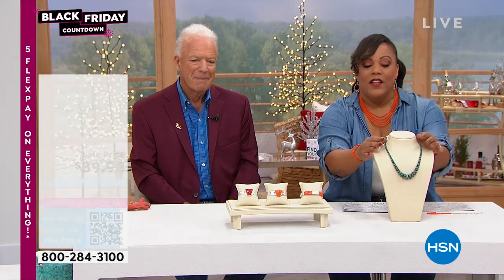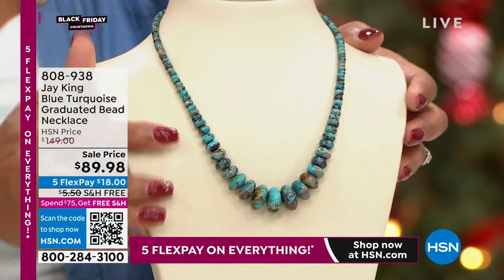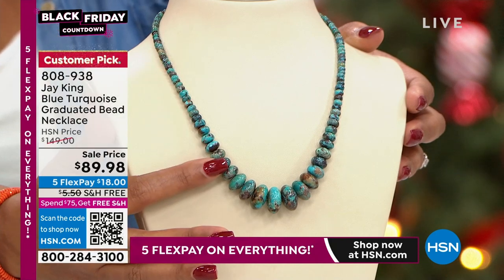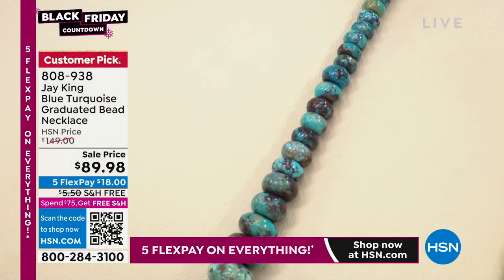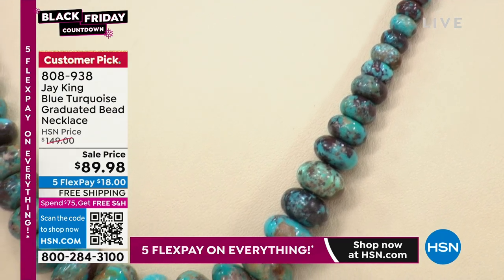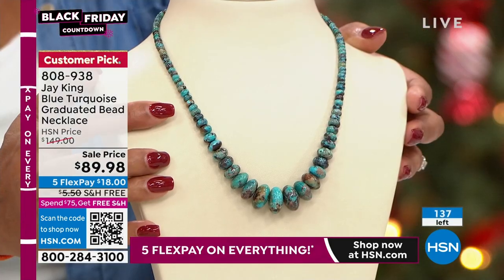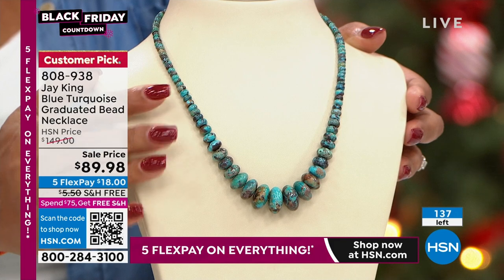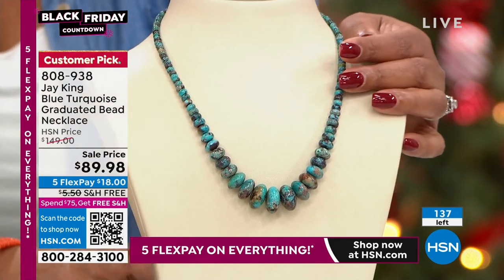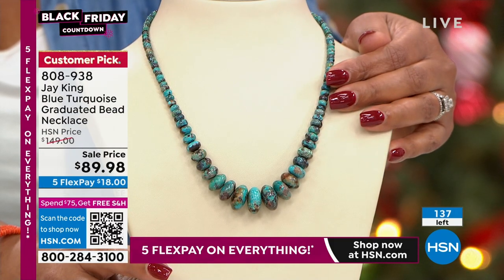We're going to go to this blue turquoise graduated bead necklace — isn't this lovely? It's $89.98, normally $149, reduced to $89.98. Only $18 to get this home. Jay, what type of turquoise is this? It looks like Hubei, but it's actually Turquoise Hill — it comes from Mongolia, from the Gobi Desert.